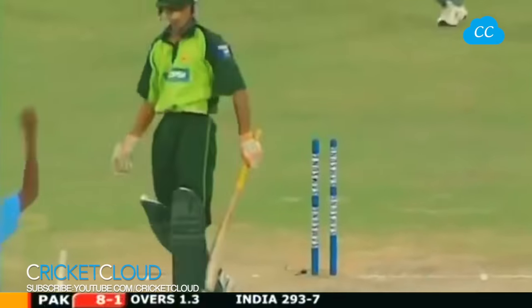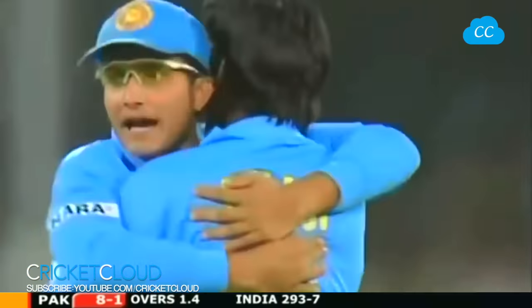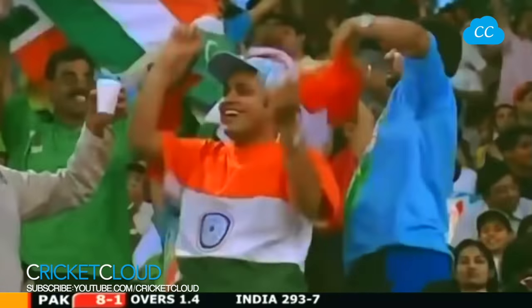Clean him up - loose shot from Yasir. What a delivery, what a breakthrough! Balaji has done the job. Well that's a huge wicket.